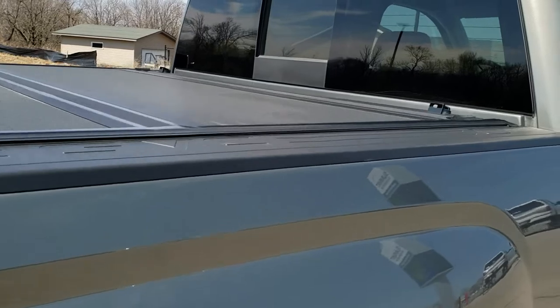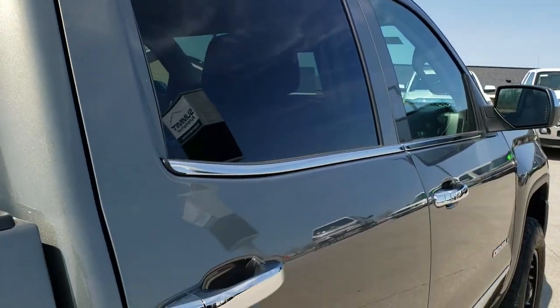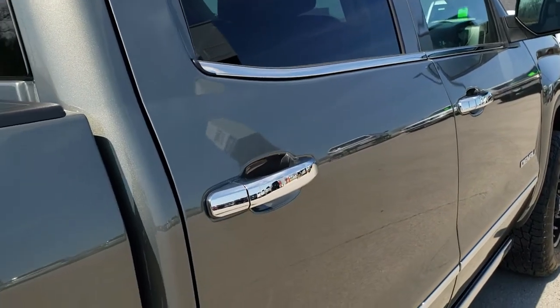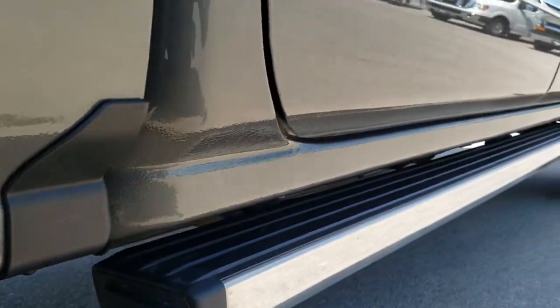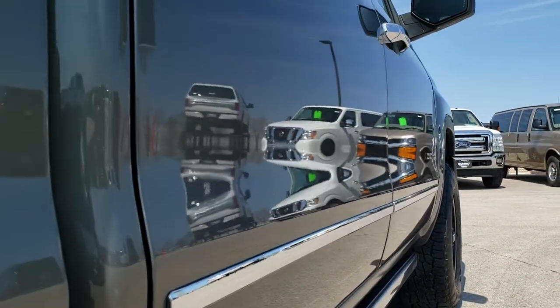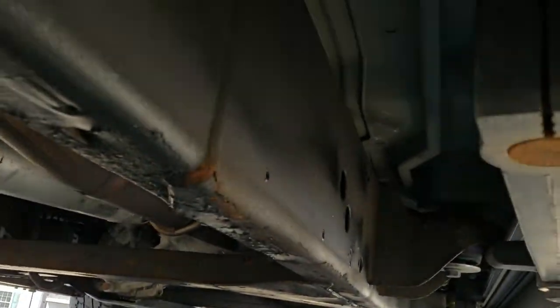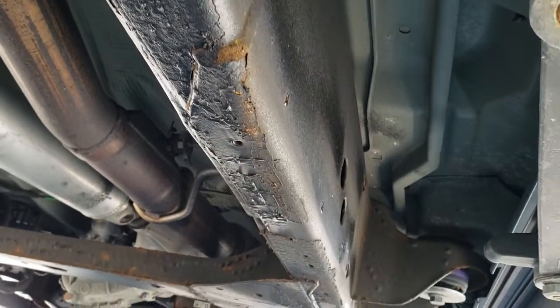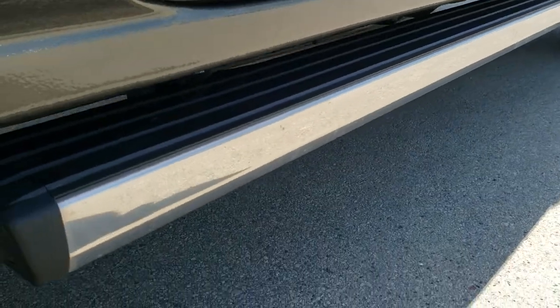It has a backflip fold-up tonneau cover. The cab is in excellent shape. We take these HD videos so if you're far away or even close by and just can't make the trip down, but you're still interested in purchasing the vehicle, you can see the vehicle, hear the vehicle, and have confidence in what you're looking at before you even get here so there are no surprises. Frame and underbody are pretty nice, and there are those power step bars — they're in nice condition and all working good.